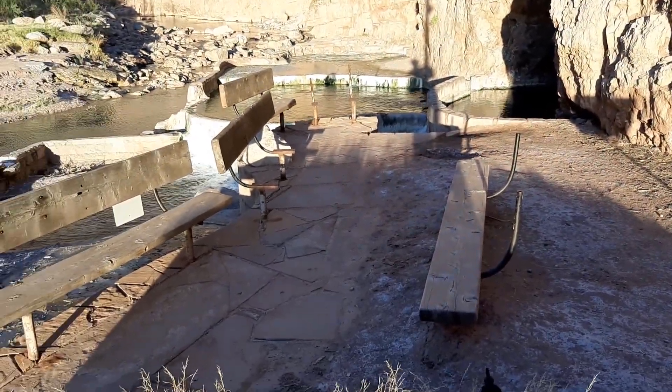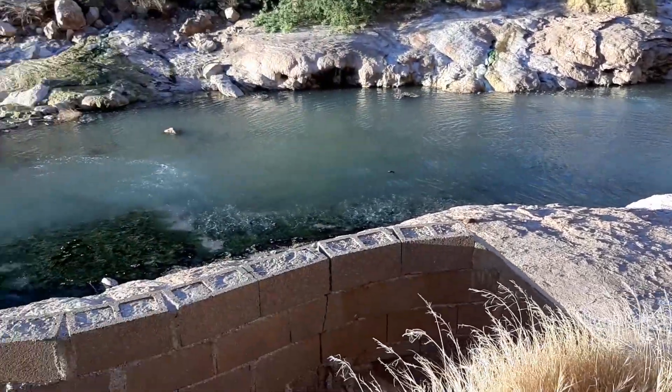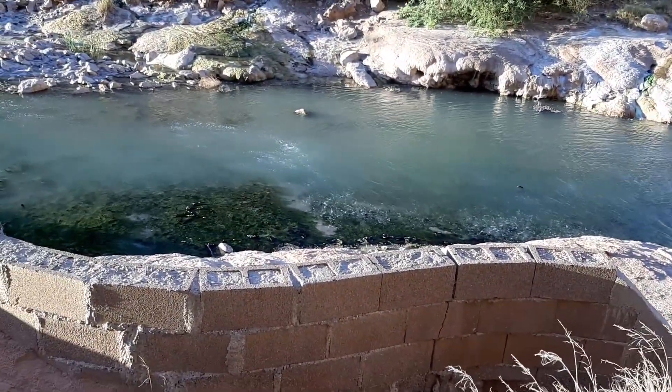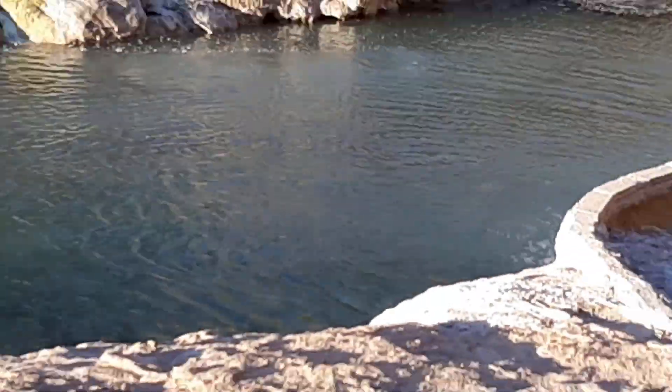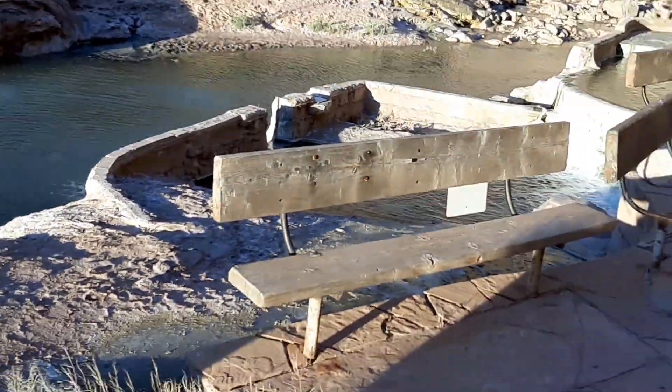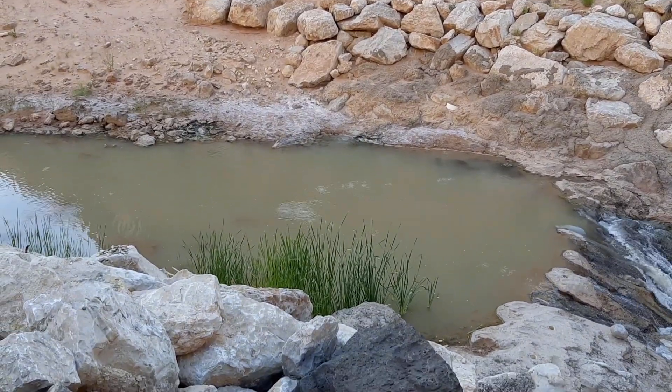These are the hot springs, which are off limits to the public. You can see there's some — I believe they said it was carbon dioxide gas — burping up out of the ground in the river, or creek, here. There's a lot of sulfur in the air. The main hot springs are in that cave back there.